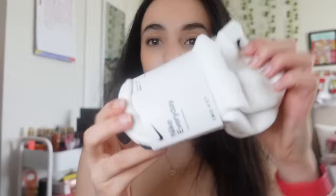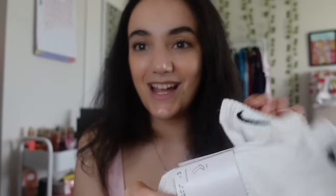Next I got some Drunk Elephant bronzing drops. I already have one I'm still using up, but you can never have enough bronzing drops.